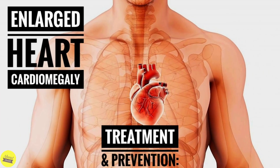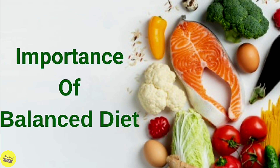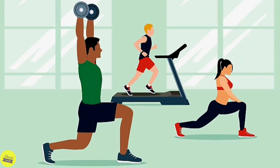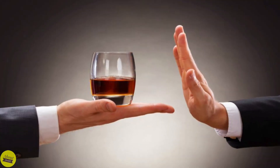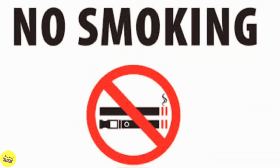Following a healthy lifestyle can help prevent or manage some conditions that can lead to an enlarged heart. Here are some steps to help prevent an enlarged heart: 1. Monitor and manage high blood pressure, high cholesterol, and diabetes. 2. Eat a nutritious, balanced diet. 3. Get regular exercise. 4. Avoid or limit alcohol consumption. 5. Don't smoke, and don't use illegal drugs.